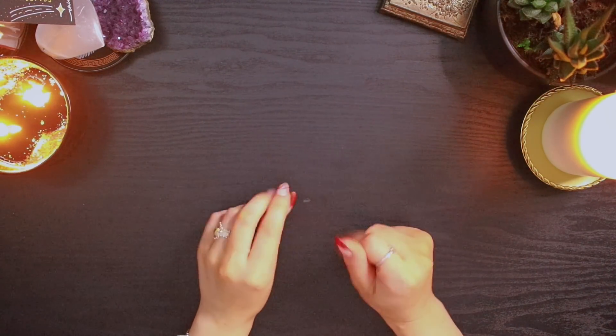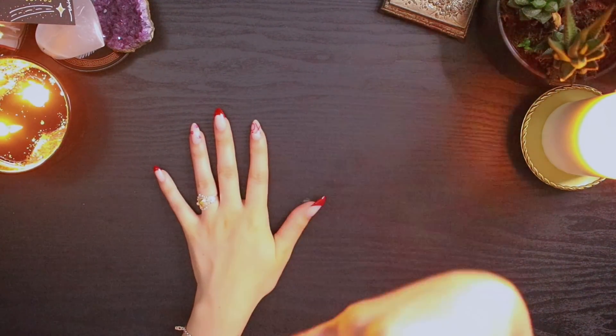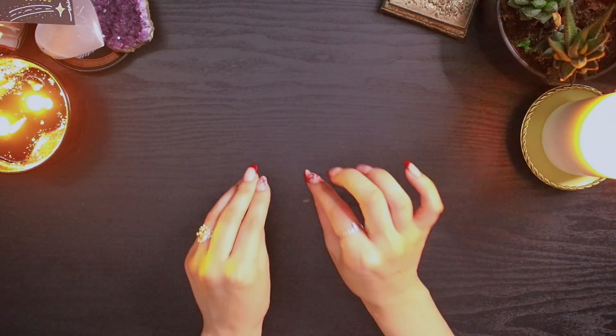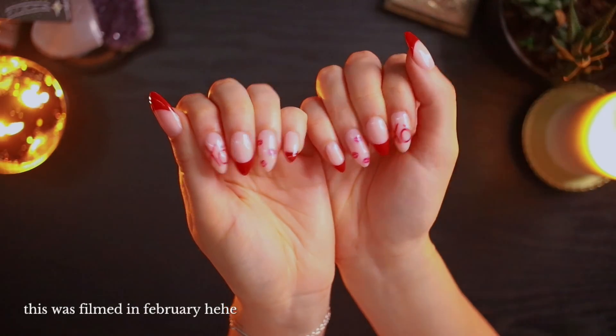Hello everyone and welcome to another stationery haul. I have lots of fun things to show you so let's get into it, but before we do we need a moment for the Valentine's Day nails.